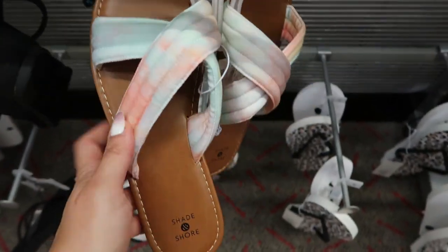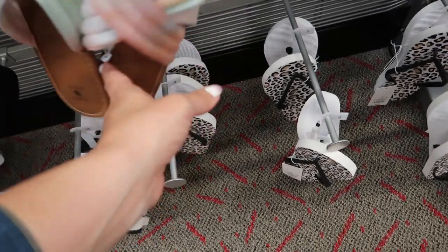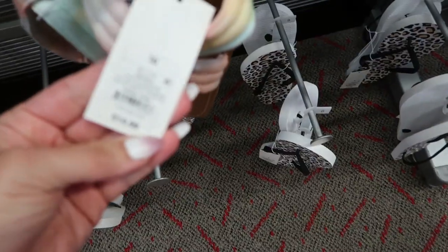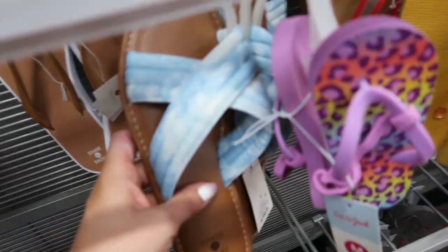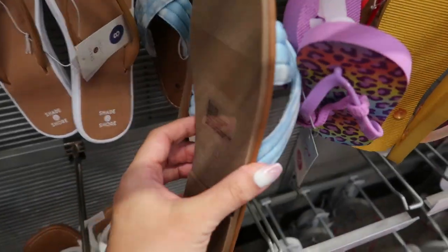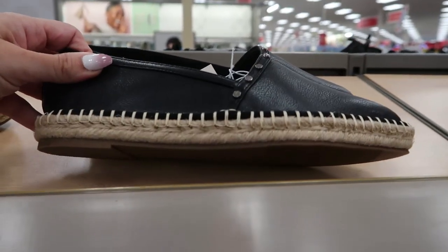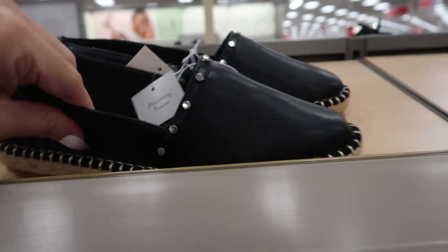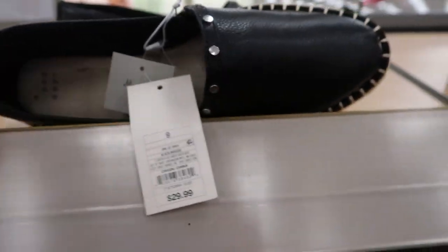There's also this pair from Shade & Shore — I love the little tie-dye with a denim fabric that's really quilted. These are also $14.99 — pretty good quality. They also have them in this blue denim pair. These little espadrilles look new — faux leather with memory foam, they are $29.99.